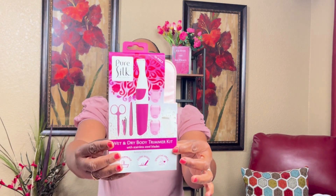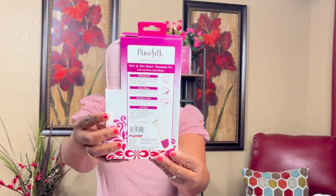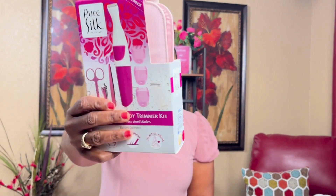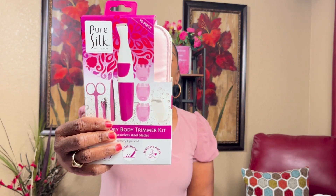I got this Pure Silk Spa Therapy wet and dry trimmer. It's 10 pieces and was $7.89 at Ross. You can use it wet or dry, though batteries are not included.